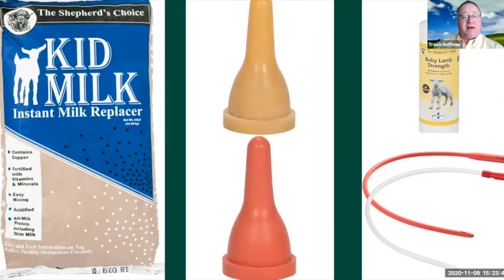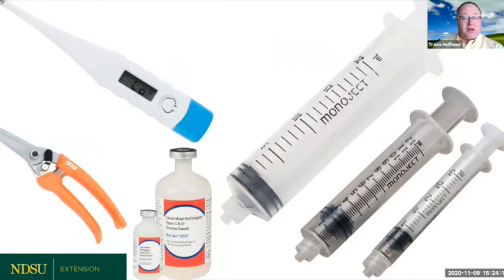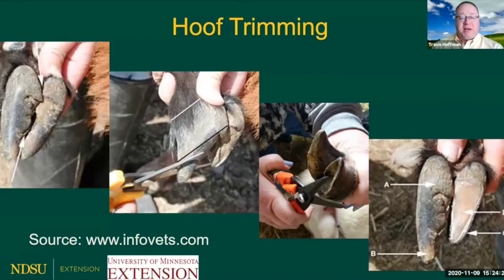A few things to keep in mind: we would potentially have milk replacer for either lambs or kids, along with bottles and tubing those animals to keep them moving forward with their production. A dehorner, an elastrator, and rubber elastration bands can be used to decrease horn incidence on goats and to castrate unwanted production males. A thermometer, Clostridium perfringens C and D injections can help point us in the right direction. We also need to provide hoof trimming and monitor for foot rot, foot scald, or other challenges that can hurt our production values.